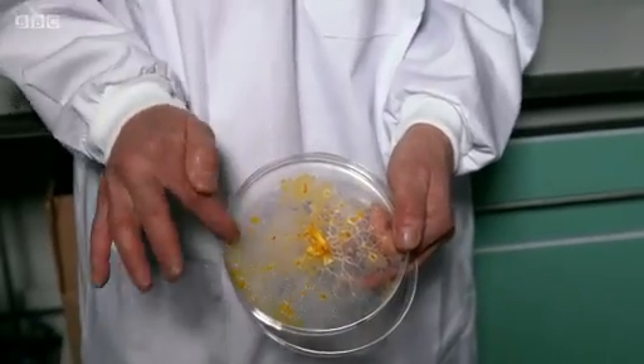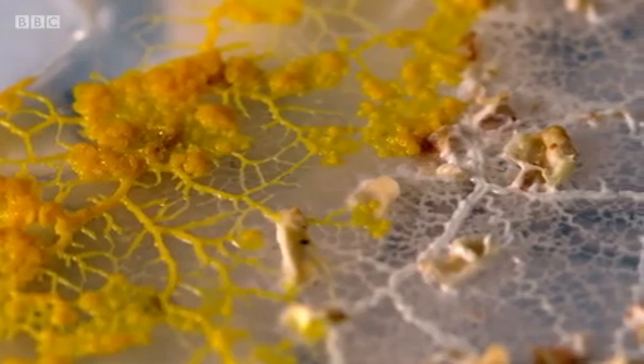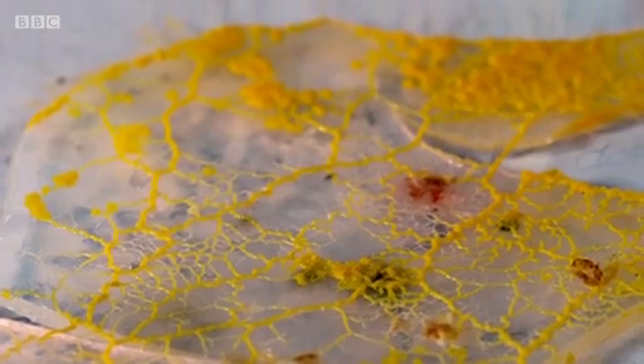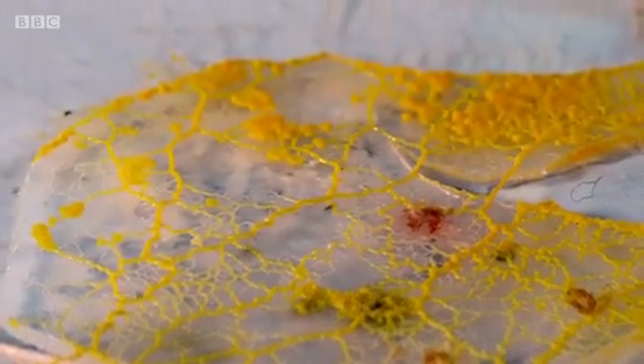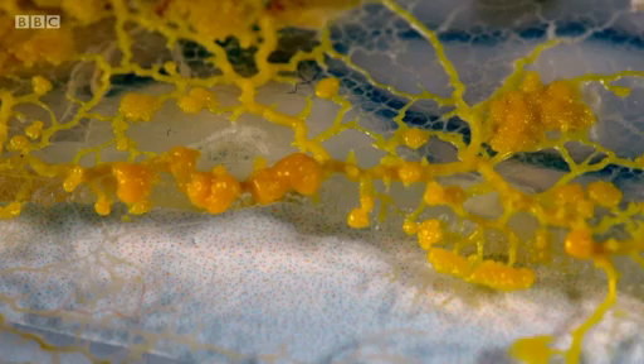"So how does an organism that doesn't have a mouth and a stomach actually eat?" — "They break down the protein and the carbohydrate, the sugars, and then just absorb the goo that they've produced." Movement works through a pulsing motion: tendrils push toward food it likes and pull away from things it doesn't.